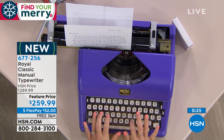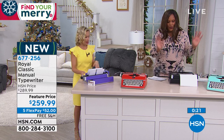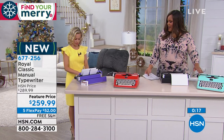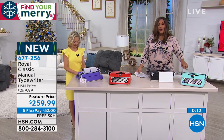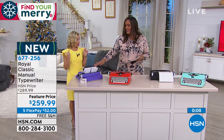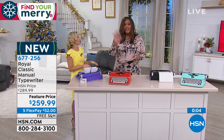So black is gone. What you have left is the mint green — which is my favorite — and the purple. We have 25 left in the mint green, only 10 left in the purple, and only 12 left in red. And that's it.